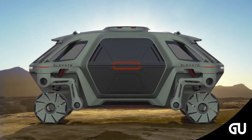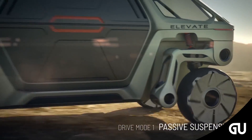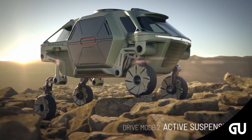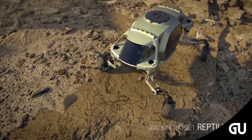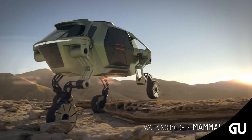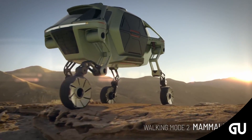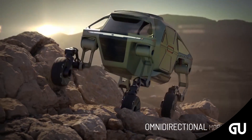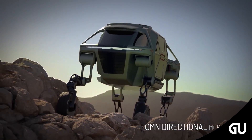It also has two walking modes: reptilian, where the legs are positioned outwards either side of the body, and mammalian, where the legs point out in front and behind the body. Together these modes mean that the vehicle can deliver help to those in need much faster than an ordinary search and rescue team. The body also includes four-sided access to ensure aid workers can get bodies in and out of the vehicle quickly and safely.